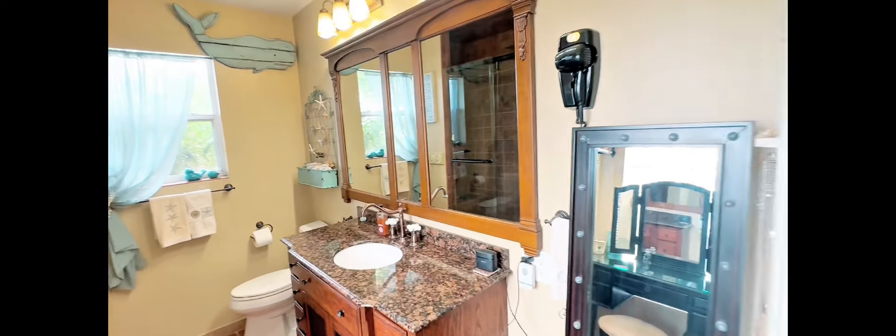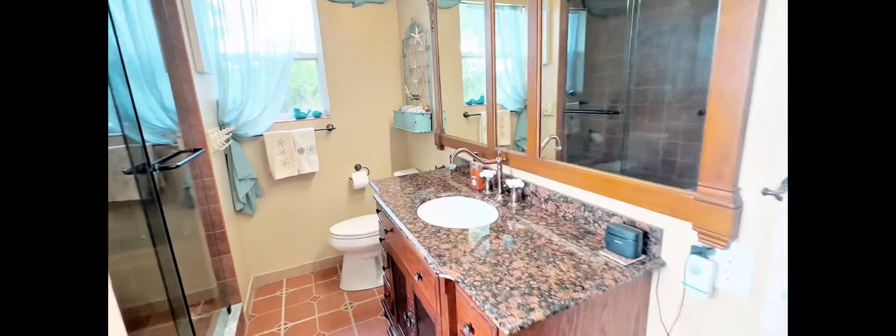The spacious primary bedroom features a walk-in closet and an ensuite bathroom with an exquisitely tiled shower.